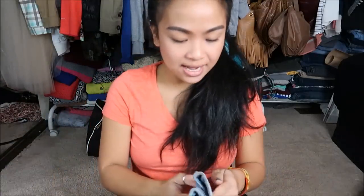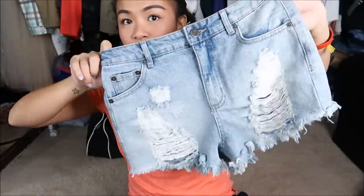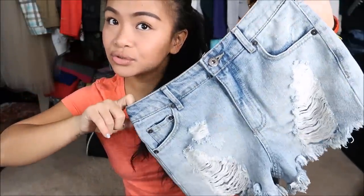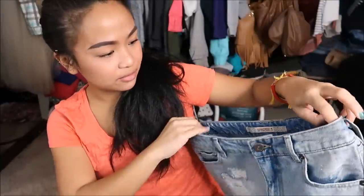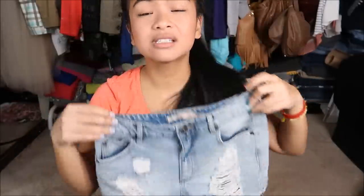The only shorts that I have is by Highway Jeans in a size one. I am not a size one anymore, but who knows? Maybe. It's just destroyed shorts, actually pretty cute. I don't know if I can fit that — this is a pretty small waist. Yeah, it's going to be a little bit snug.